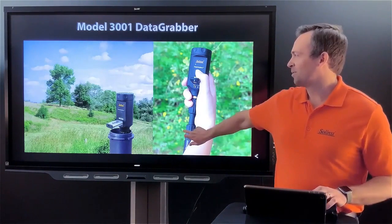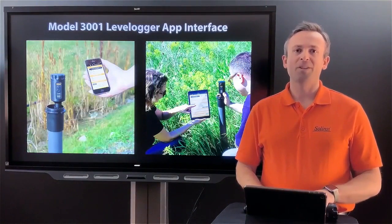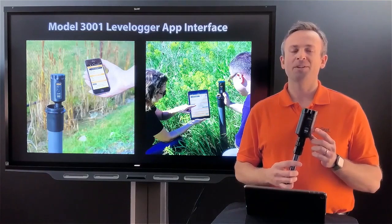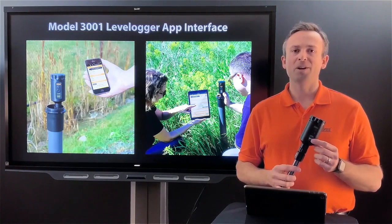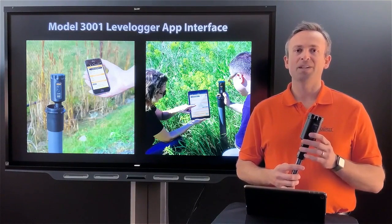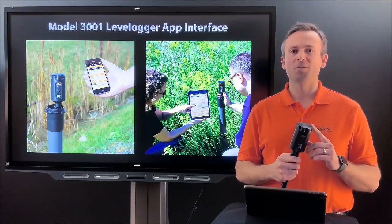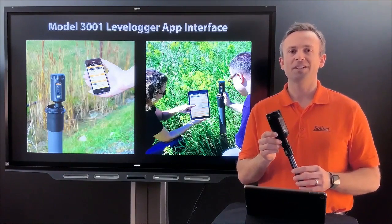The second option is our app interface. Unlike the data grabber, which is download-only, the app interface gives you full control: you're able to start, stop, download data, analyze data, and do calibrations in the field if you have those sensor types — essentially full control without needing a laptop. It uses four AA batteries and is quite compact, just like the data grabber.